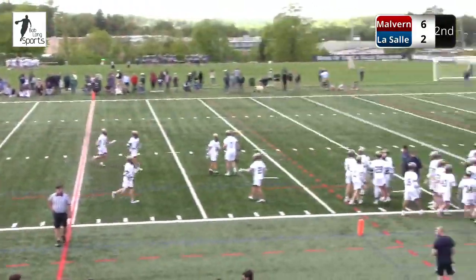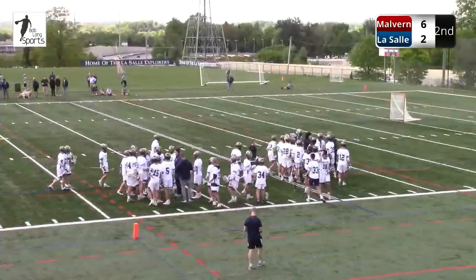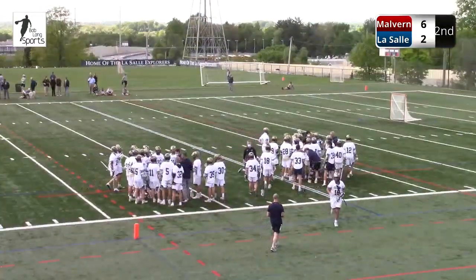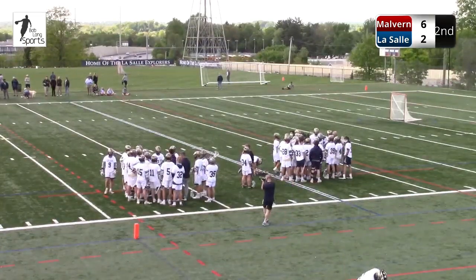Again, Bob Long, Mike Morsell, my distinguished guest — one of the first two All-Americans, or the first All-American in LaSalle history. You had a teammate that also was All-American while you were on campus here.